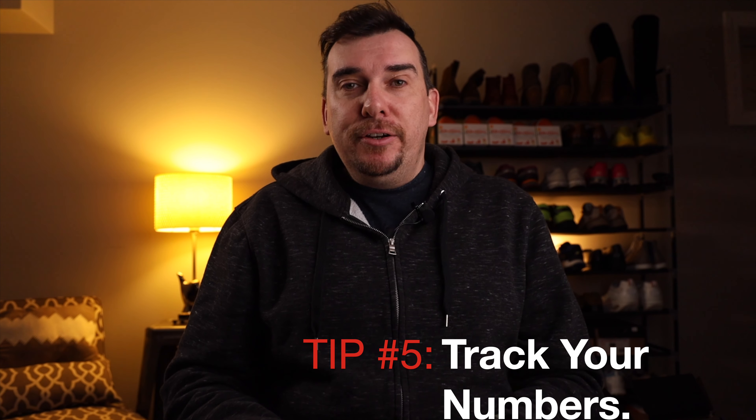Tip number four: use good keywords. When it comes to keywords in your titles and your listings, you want to make sure you're using words that people would be searching for. Don't use fluff words like cool or rad or awesome — use words that are specific to your items, including the brand, size, color, and things of that nature. When creating your title, think about it as if you were searching for the item yourself: you'd put in the brand, then the color or size. Use good specific keywords relevant to the item you're selling.